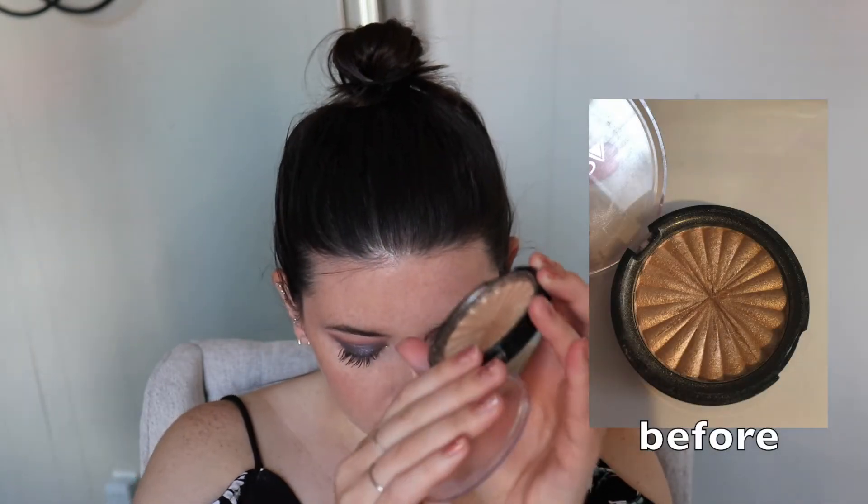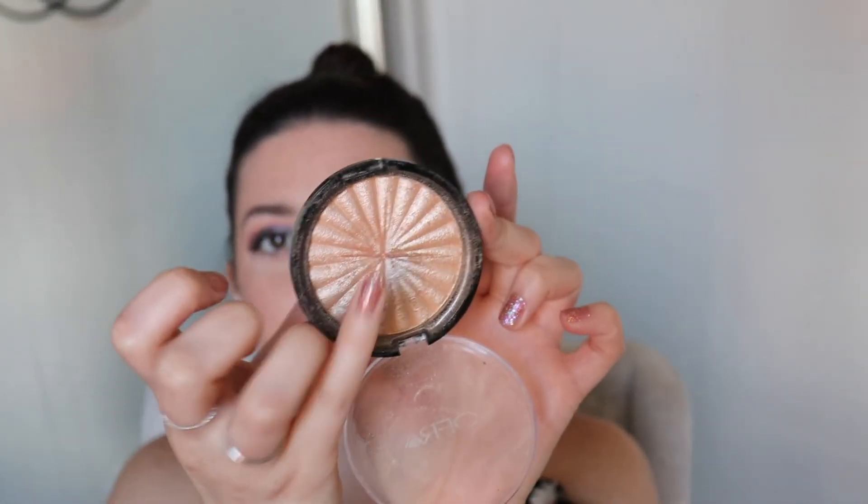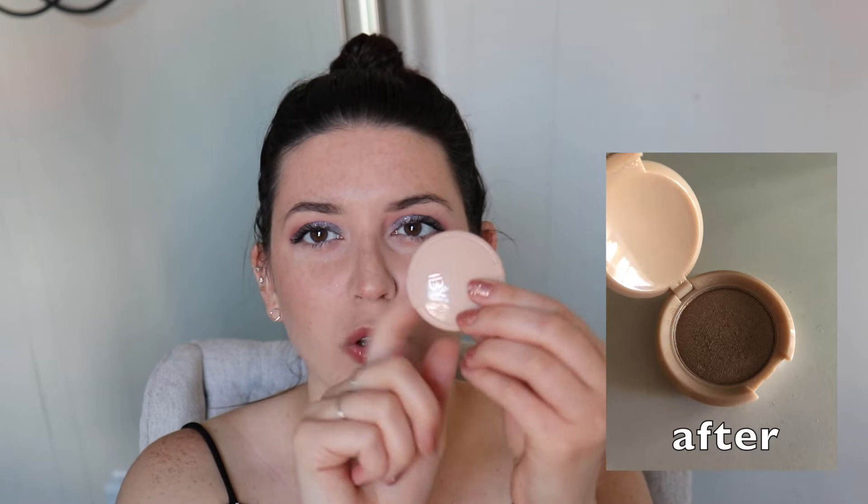I had four highlighters in my makeup basket this month. The Ofra Rodeo Drive highlighter I used four times — you can definitely see a little bit of progress. The Space Case one I used two times; I really do like it but don't reach for the packaging. The IBY highlighter I used twice as well — something about the smaller packaging I don't reach for. And the Temp2 BoxyCharm Liquid Glow I reached for three times.